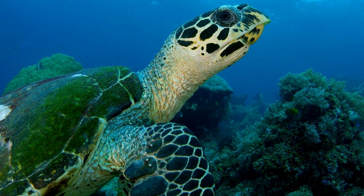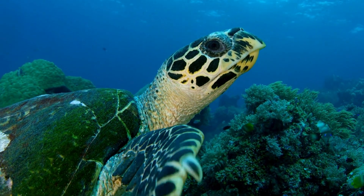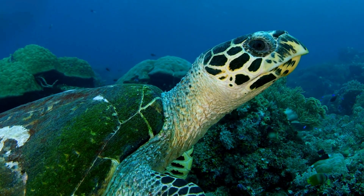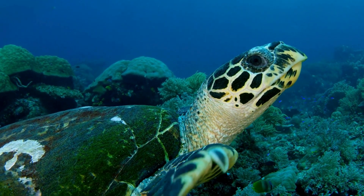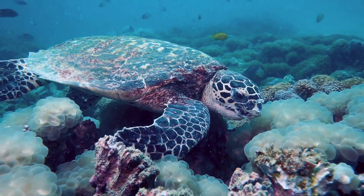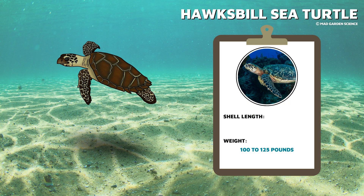Then there is the hawksbill sea turtle. This turtle gets its name from the shape of its hooked, hawk-like beak. This species can be found in tropical and subtropical waters throughout the world, but in very low numbers. Adults prefer to hang out near coral reefs, looking for their favorite meal: sponges. Hawksbills are smaller than both the green and loggerhead species, weighing up to 100 to 125 pounds, and they have shells that can reach up to 2.5 to 3 feet in length.